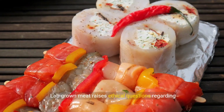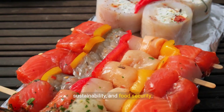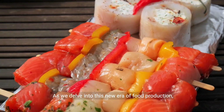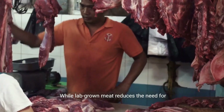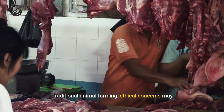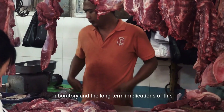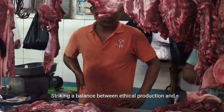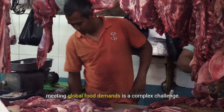Lab-grown meat raises ethical questions regarding the treatment of animals, environmental sustainability, and food security. As we delve into this new era of food production, it's essential to navigate these ethical considerations thoughtfully. While lab-grown meat reduces the need for traditional animal farming, ethical concerns may arise regarding the treatment of cells in the laboratory and the long-term implications of this technology. Striking a balance between ethical production and meeting global food demands is a complex challenge.